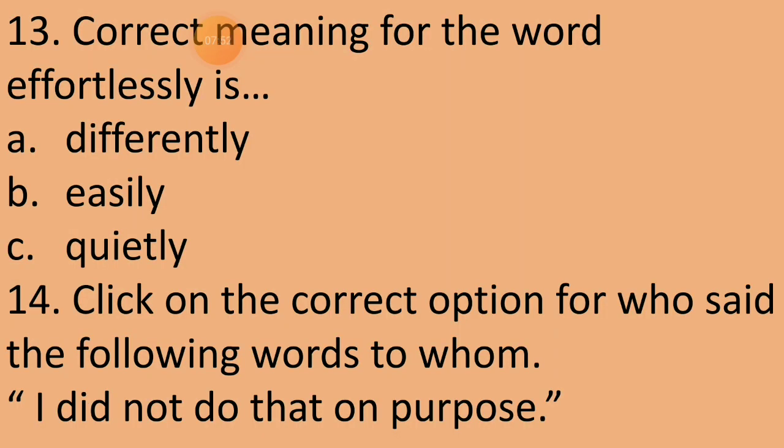Thirteenth question: What is the correct meaning for the word 'effortlessly'? Is it differently, easily, or quietly? Mary could read the passage of her sister effortlessly. So what is the correct answer? It's very simple — easily. Option B is the correct answer, so we clicked on option B.